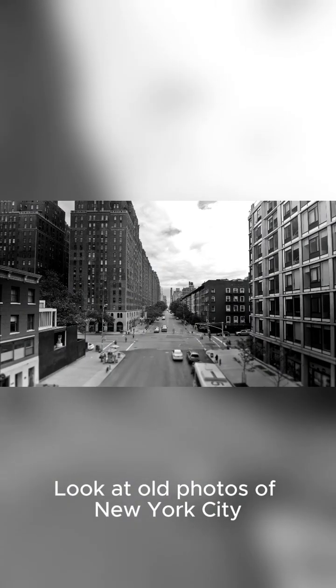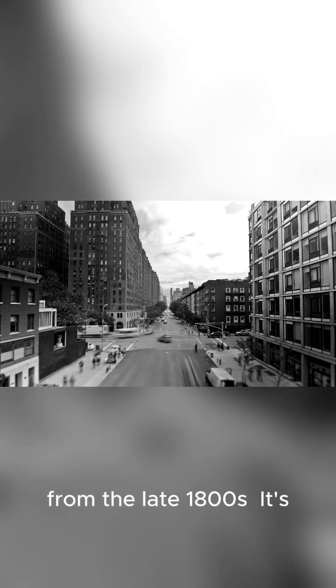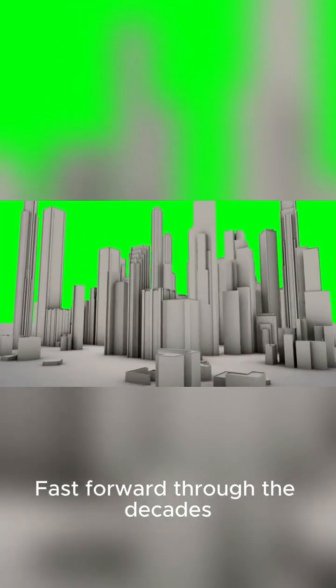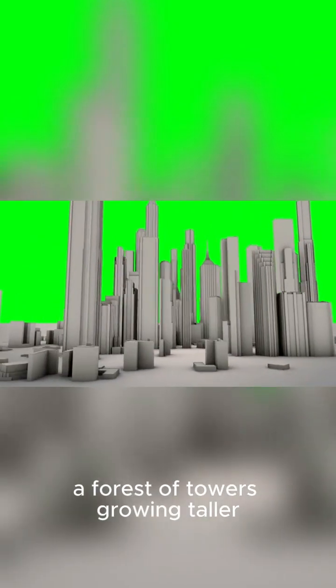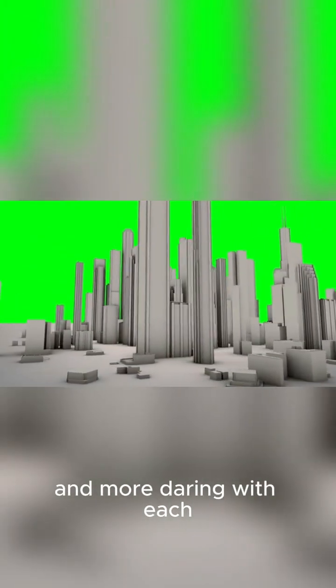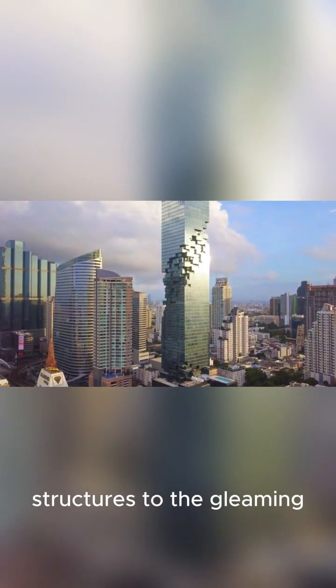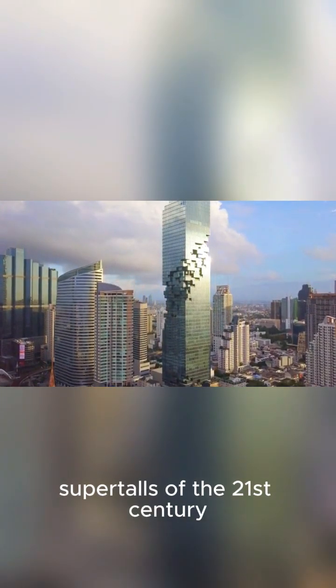Look at old photos of New York City from the late 1800s — it's almost unrecognizable. Fast forward through the decades, and you can watch the skyline explode upwards: a forest of towers growing taller and more daring with each passing year.